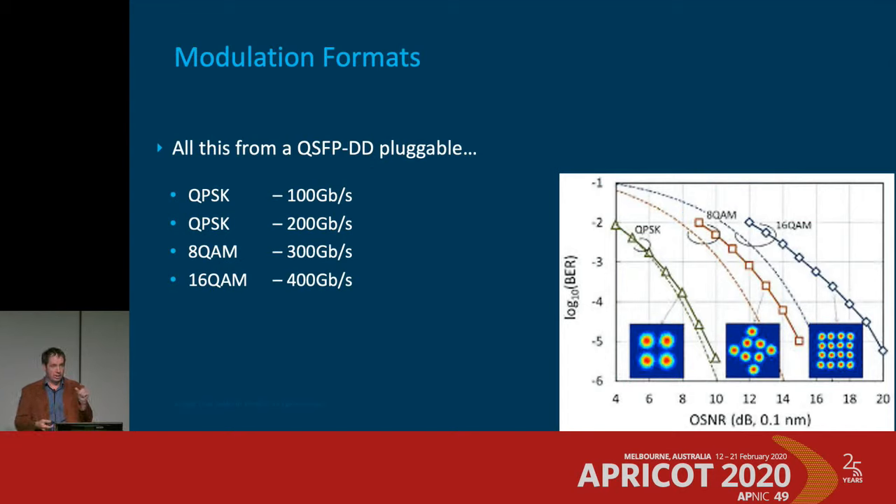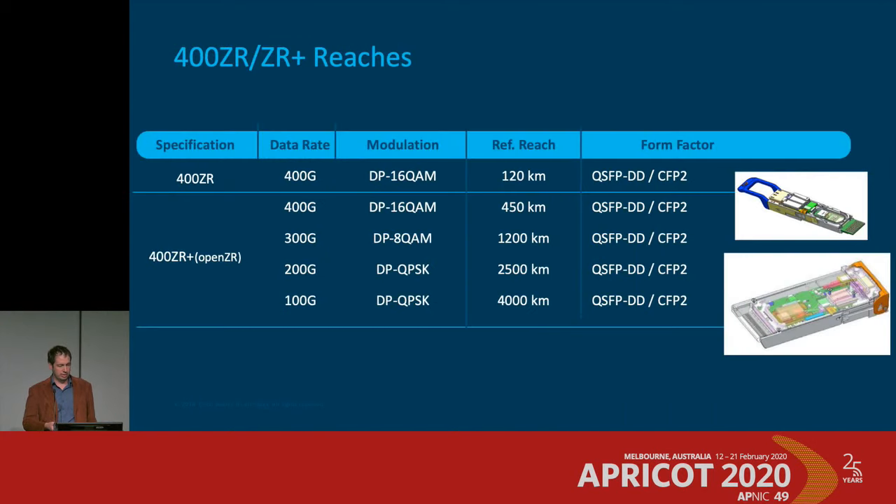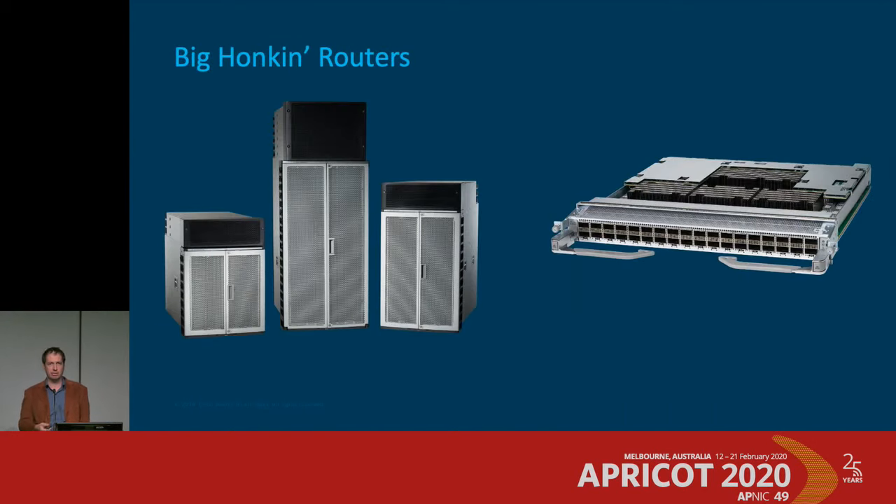All of this in a tiny pluggable running at 20 watts. Another key ingredient is big honking routers that can handle this stuff — 14.4 terabit line cards, so you can now fill up an entire WDM line system from five years ago from just one line card. You can take those ZR optics and populate every single port on it. It's astonishing. Physical challenges around cooling and airflow over these components are really dominating ASIC design.